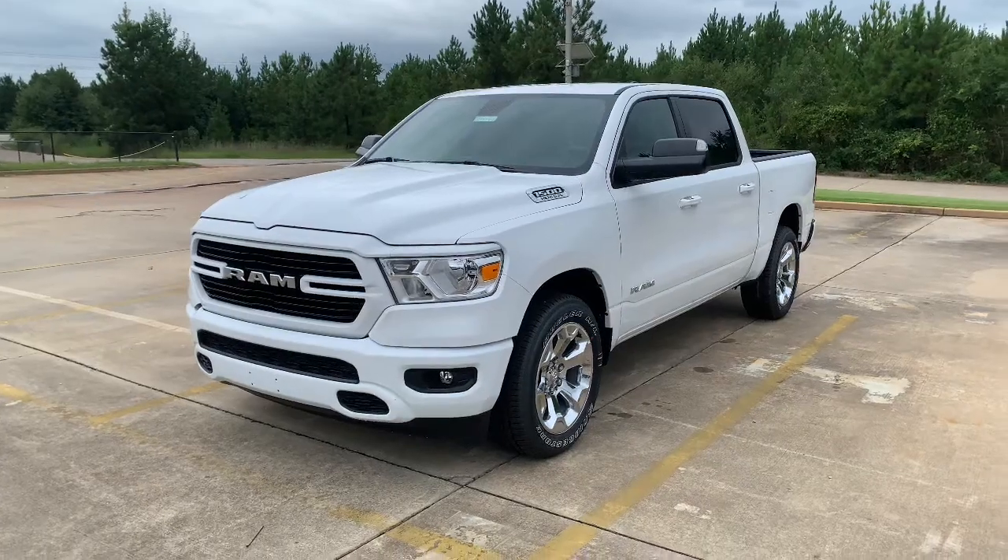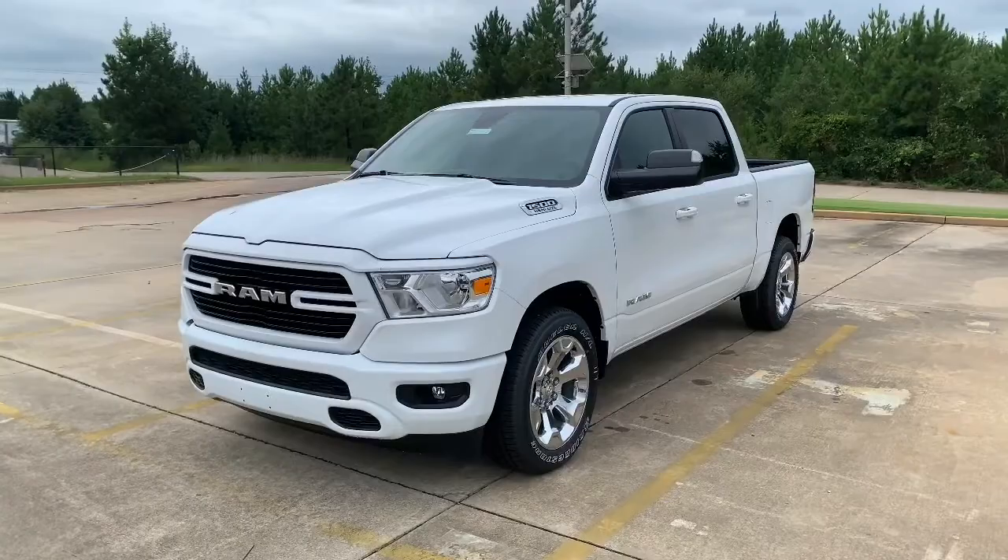What's up guys? This is Jackie Mullen here with Mike Patton Chrysler Dodge Jeep and Ram, and I'm here to show you guys this Ram 1500 Bighorn Sport Crew Cab. This thing is really nice — I just want to show it off to you guys today.